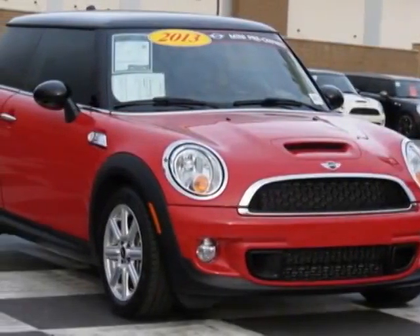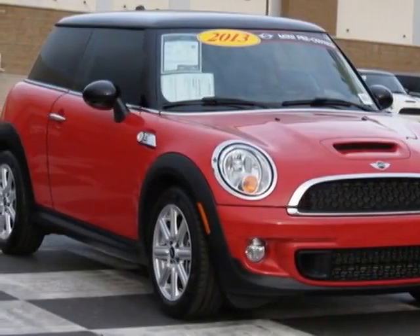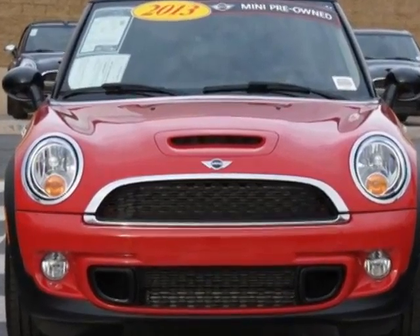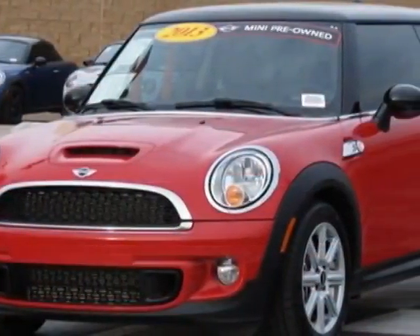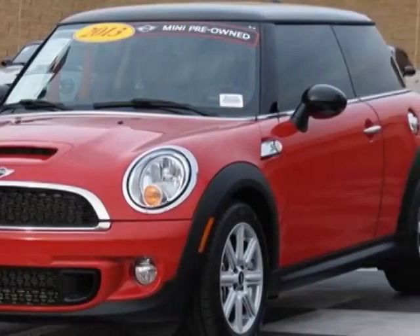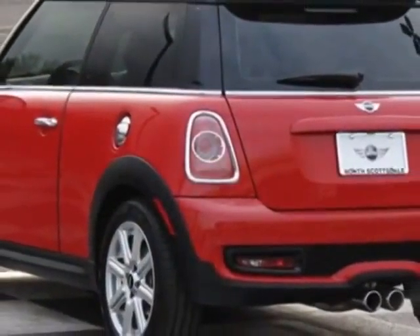Check out this 2013 Mini Cooper Hardtop. Carfax has certified this Cooper Hardtop as having one owner. This Cooper Hardtop has just under 1,500 miles, and this vehicle has a limited warranty.